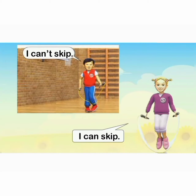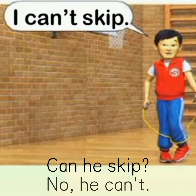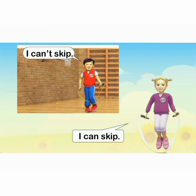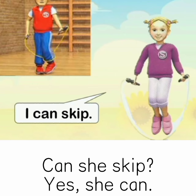I can't skip. Can he skip? No, he can't. I can skip. Can she skip? Yes, she can.